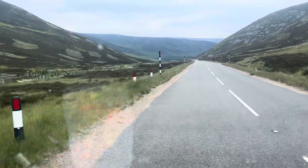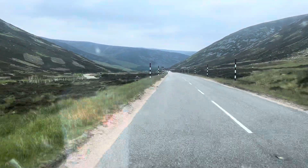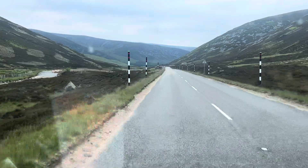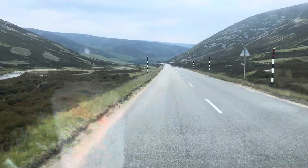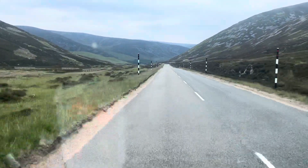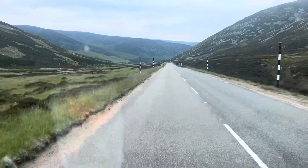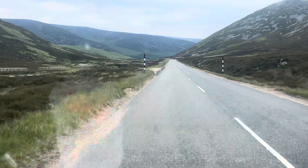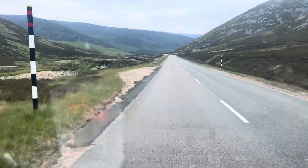It's the most accessible Munro in Scotland because the parking's at the bottom of it and it's a pretty easy day. Once you're at the top, there's a sign straight back to the bottom — it's very difficult to get lost on it. However, it's still a Munro.